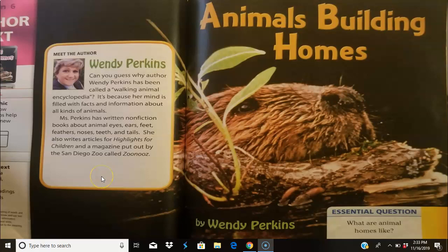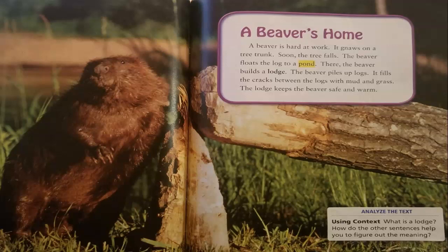Animals building homes: a beaver's home. A beaver is hard at work — it gnaws on a tree trunk until the tree falls. The beaver floats the log to a pond, where it builds a lodge. The beaver piles up logs and fills the cracks between them with mud and grass. The lodge keeps the beaver safe and warm.